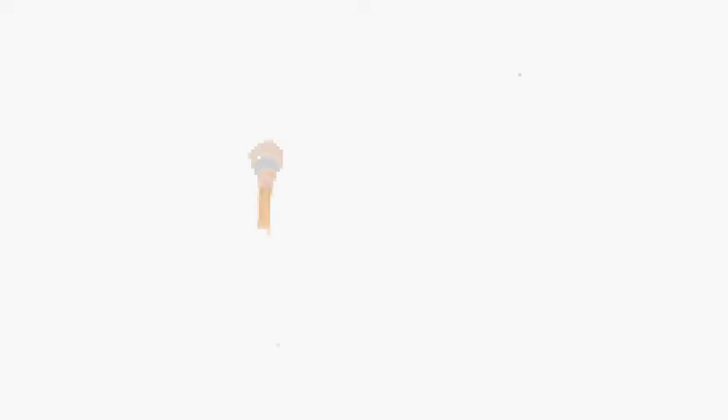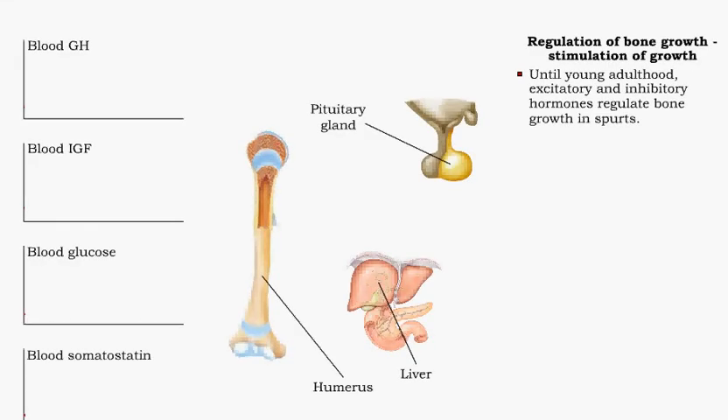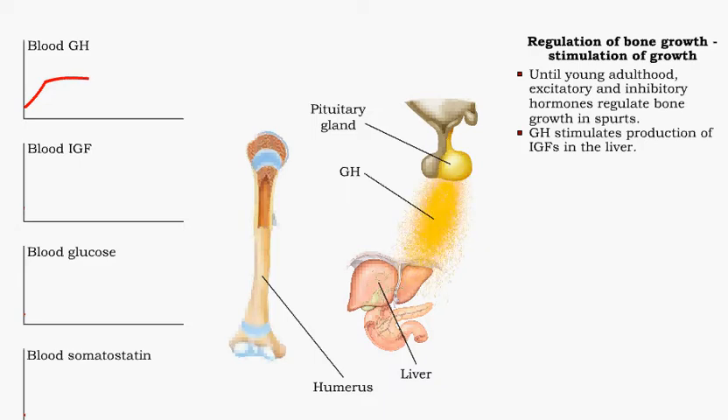During childhood and adolescence, bone growth occurs in spurts. These spurts are caused by the interactions of several hormones — some excitatory, others inhibitory. Insulin-like growth factors, or IGFs, are the most influential hormones during childhood bone growth. Production of IGFs, occurring mainly in the liver, is stimulated by human growth hormone. The IGFs travel from the liver to the site of bone growth.